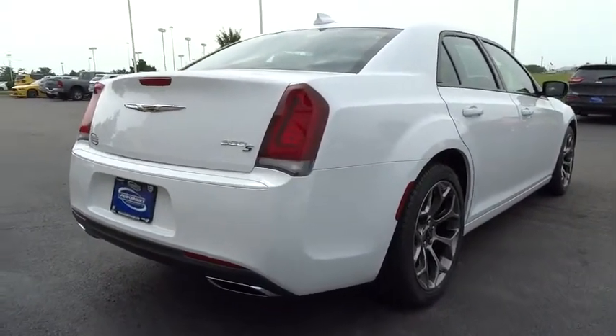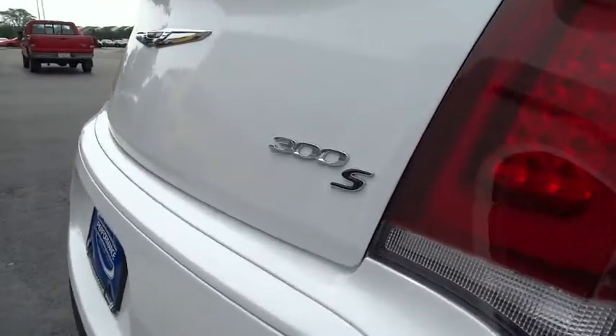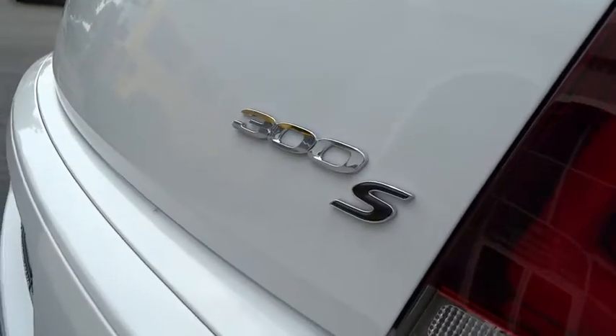Heated front seats. HD radio. Tachometer. Your new ride is just a phone call away.